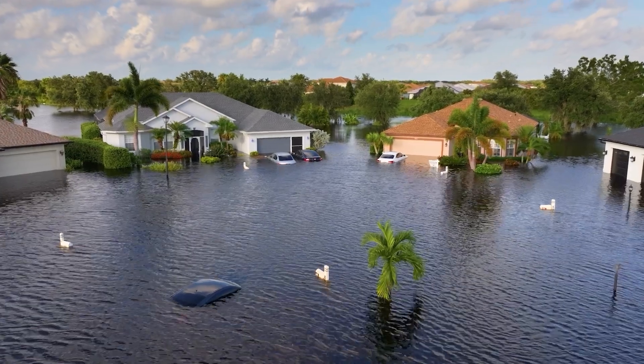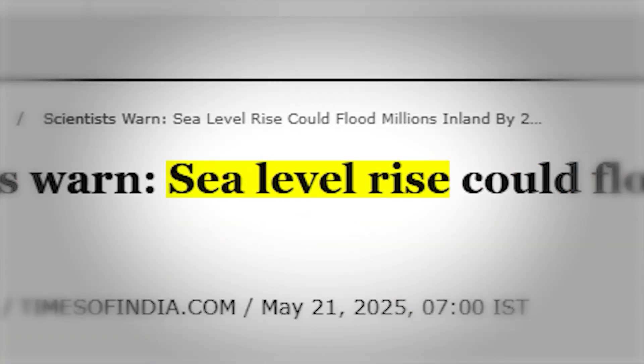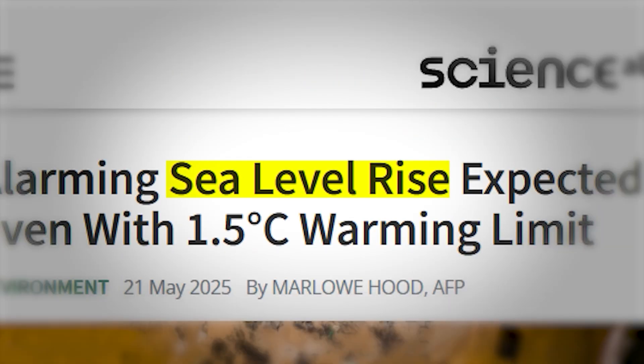Have you ever wondered what it looks like when the world begins to drown itself slowly, silently, and with scientific precision? Because that's what we're witnessing right now. And it's not happening in some distant future. It's happening today.